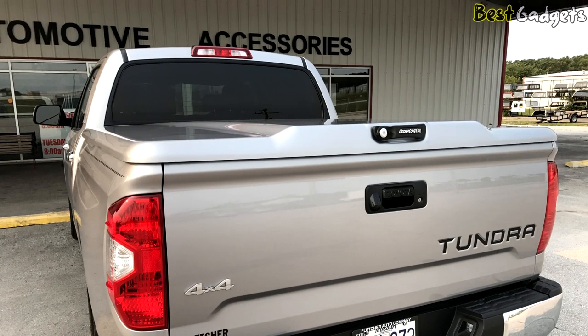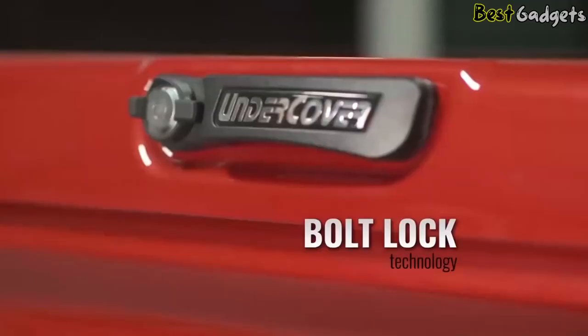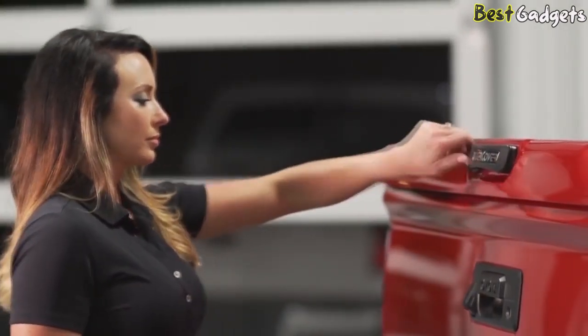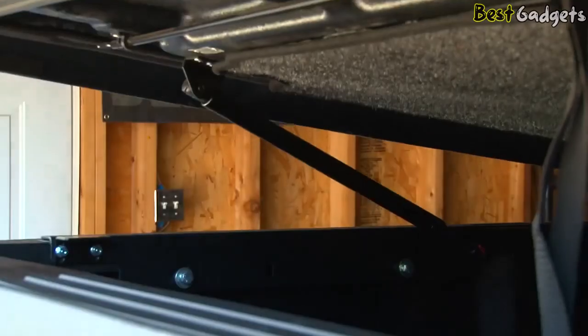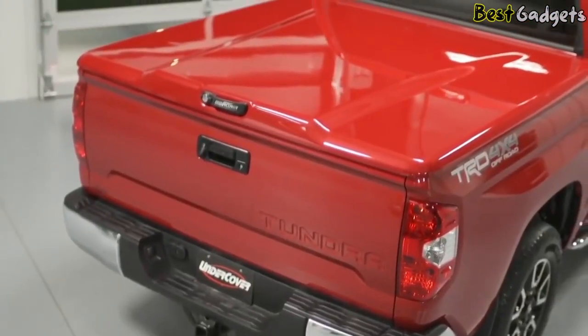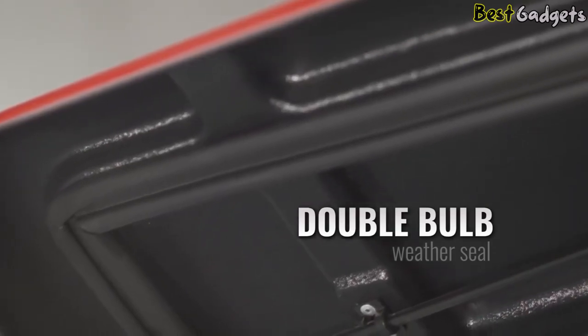All your items inside are completely secure. There's one lock on this model, and it uses your factory-provided vehicle key — the same key that starts your engine will open and lock the Undercover lid, which is a really nice feature. The LX is the flawless finish to your truck bed, painted to match straight from the factory. A double bulb weather seal keeps the elements out, offering complete protection for your payload.